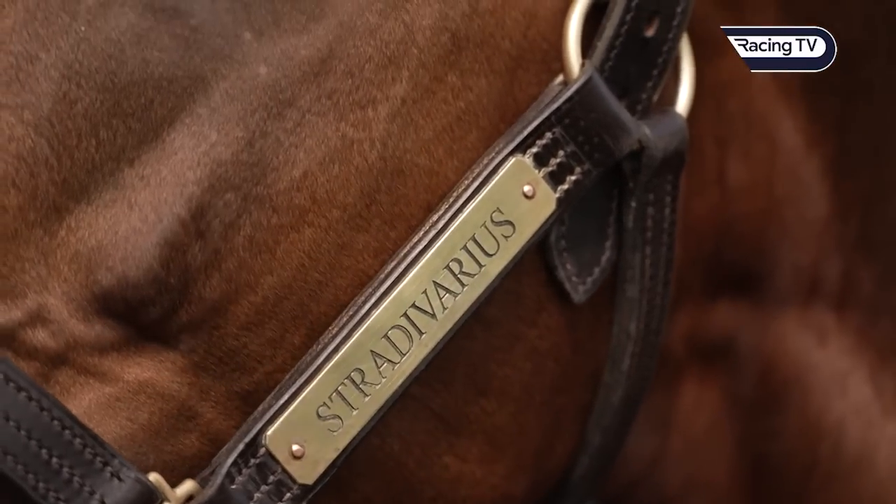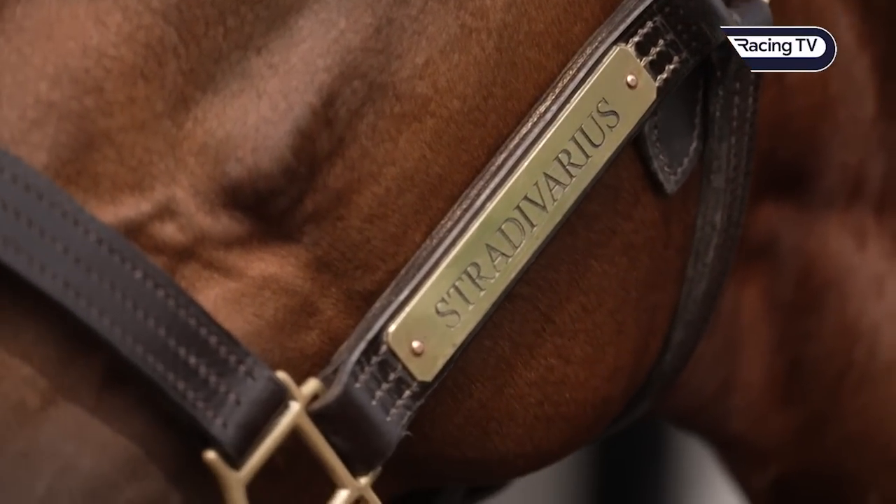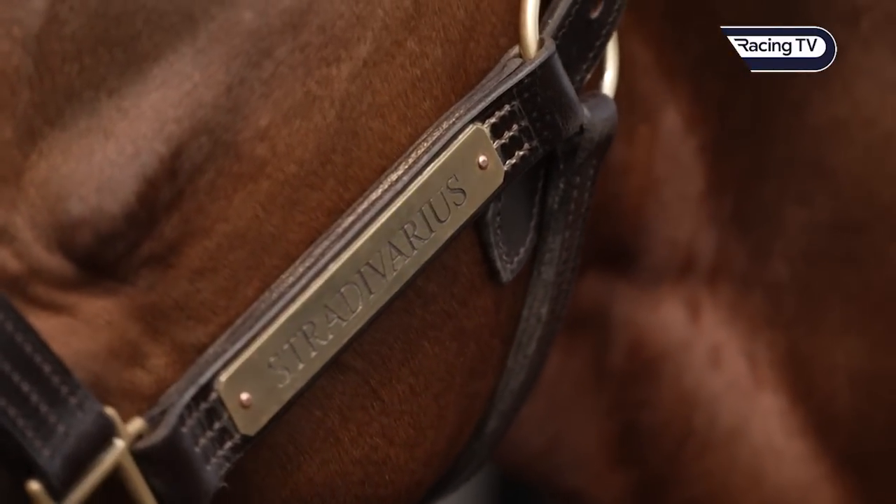The National Stud is a unique stud farm. We're here to serve British breeders, and as part of the Jockey Club that's really important in what we do. So just to secure the future of the National Stud and put it in a good place.